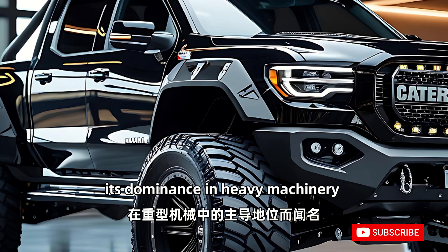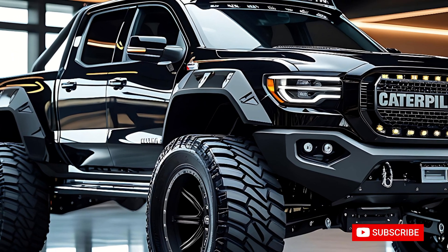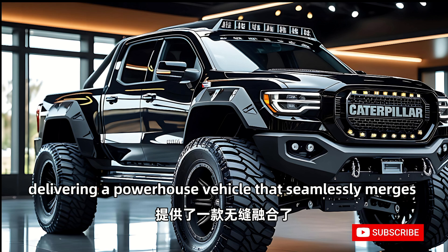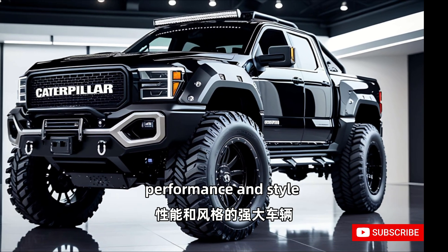Caterpillar, known for its dominance in heavy machinery, has taken a bold step into the pickup segment, delivering a powerhouse vehicle that seamlessly merges performance and style.